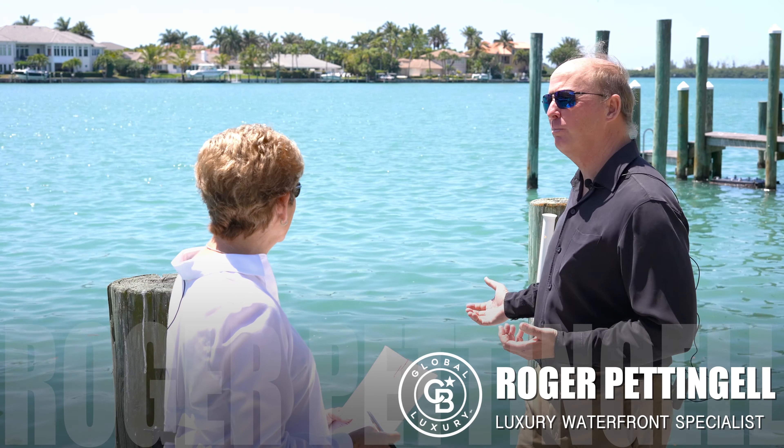Hi, welcome back to Real Talk with Sarasota's luxury waterfront specialist, Roger Pettengale. Hey, Roger. Mary Kay, we're on the bayfront of Bird Key on a beautiful day.